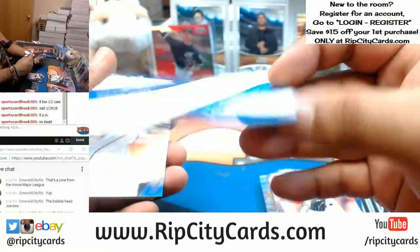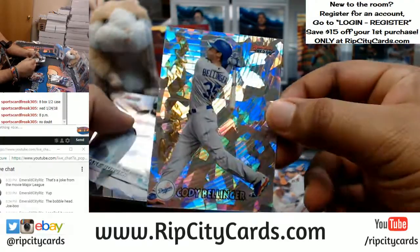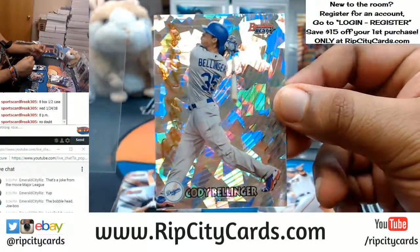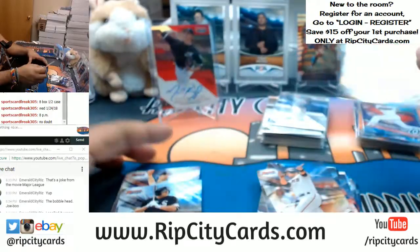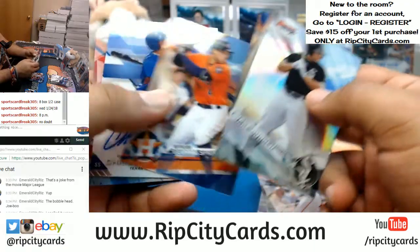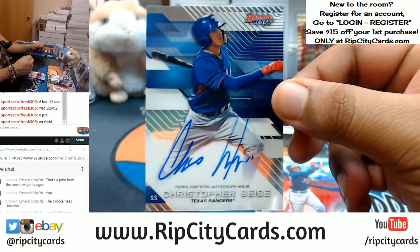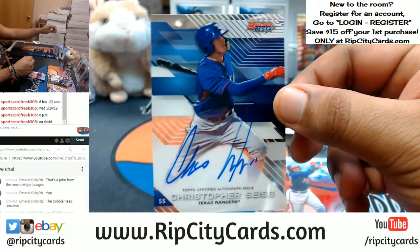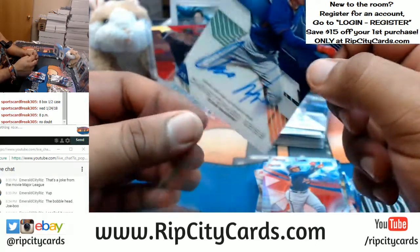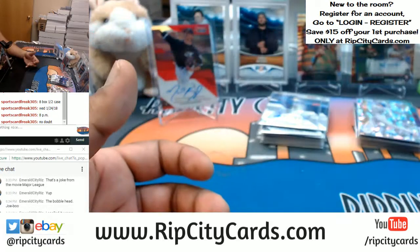Kevin Maitan autographed for the Braves — that's a nice one. Now one more auto in here — who's it going to? Let's find out. A Cody Bellinger cracked ice for the Dodgers — that's a sweet looking card. And our final auto is going to be — there you go, Christopher Seiss of the Rangers with the auto. At least you get a Ranger autograph — at least you didn't skunk, at least you hit something with the Rangers. That is a break, you guys.